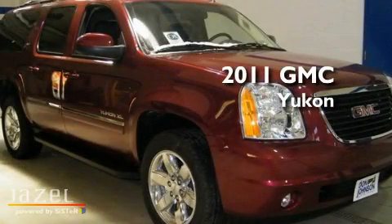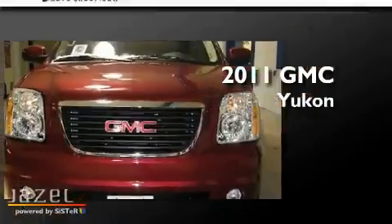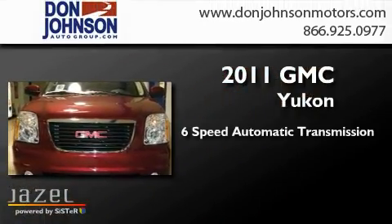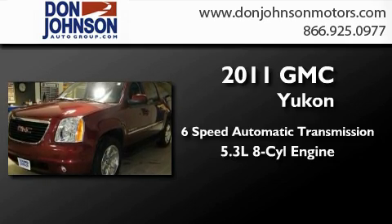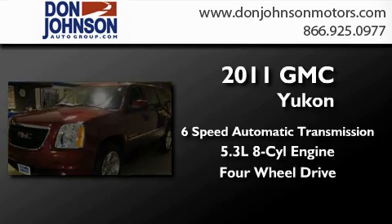This is a brand new 2011 GMC Yukon. This SUV has a 6-speed automatic transmission, a 5.3-liter V8, and the added capability of 4-wheel drive.